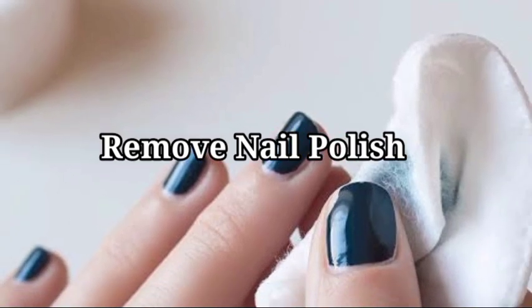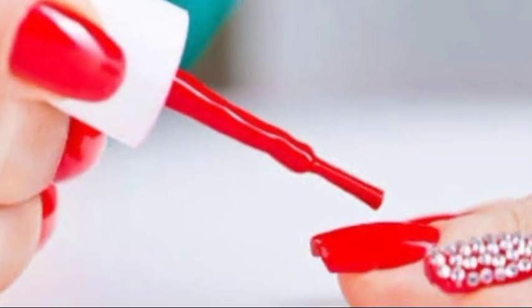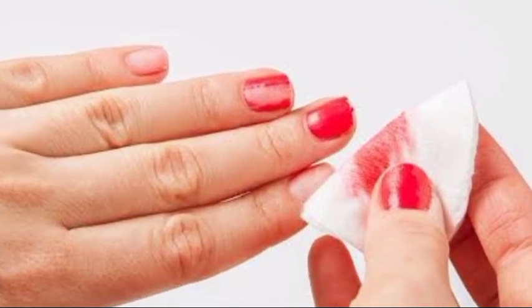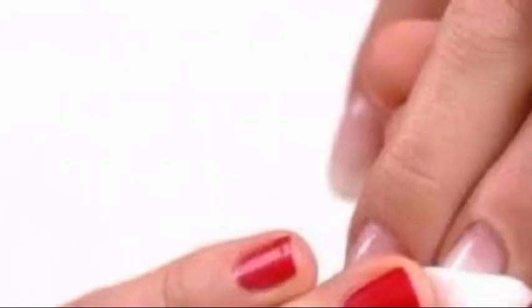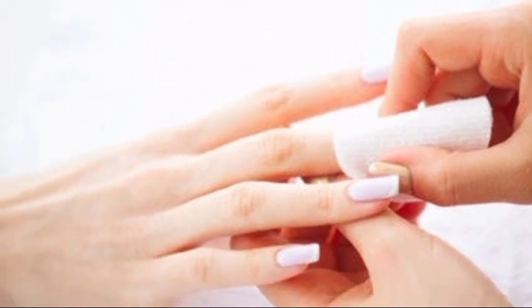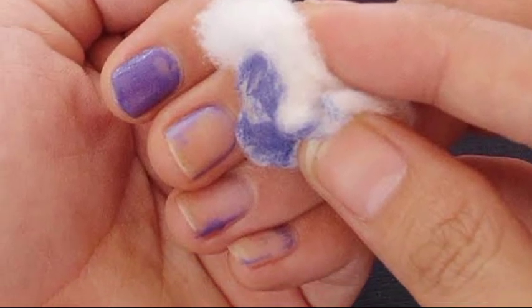14. Remove nail polish. Nail polish, also known as nail varnish or nail enamel, is a lacquer applied to fingernails or toenails to adorn and protect the nail plates. No more nail polish remover on hand? No issue — rubbing alcohol is a nice alternative. It will require extensive rubbing, but it should eventually shift the polish.